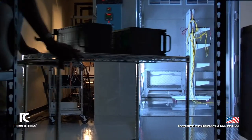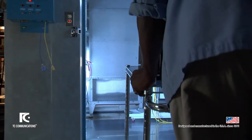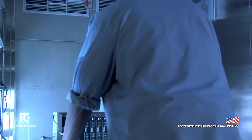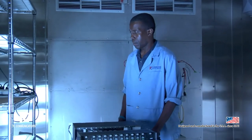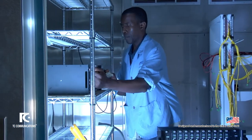We are often asked how testing is performed to ensure that our equipment functions under such a range of temperatures. At TC Communications, we have several temperature testing chambers. All customer equipment is put through an extended temperature range test for 10 hours prior to packaging and shipping.